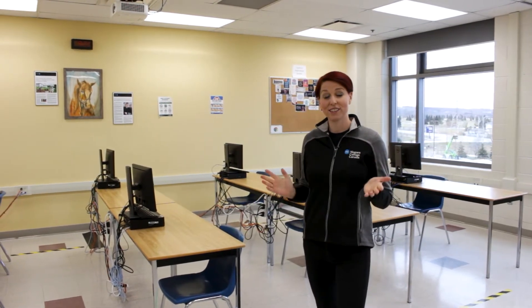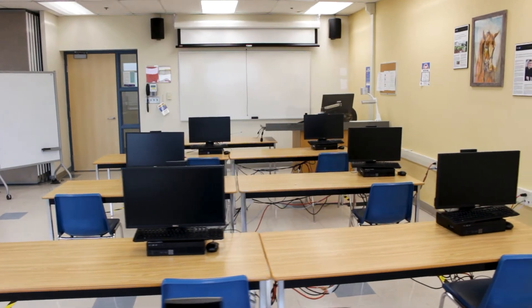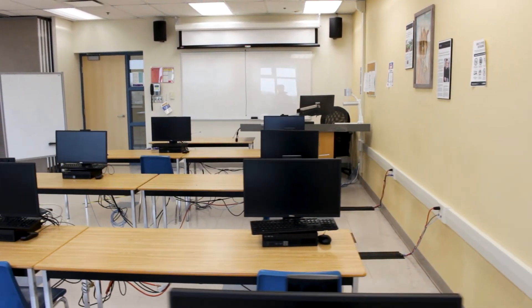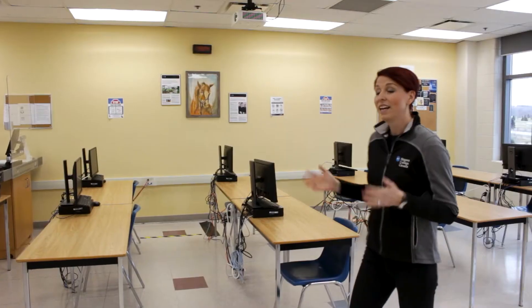When they are on campus they are in our lovely CICE classroom, which is currently set up for socially distanced learning. On this side of the classroom we have all of our computers facing the front of the room, so it's very easy for our students to be completing their assignments while the professor is delivering the content at the front of the classroom.